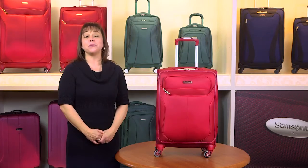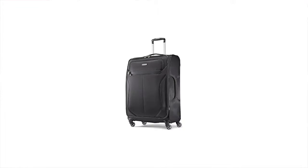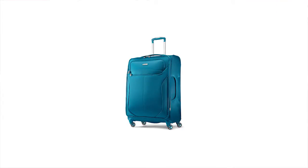This collection is available in bold colors to match your personal style: black, red, and teal — a color exclusive to Macy's.